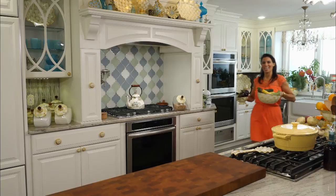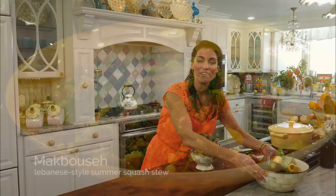Welcome to today's show. It's a Lebanese cuisine celebration of the season's bounty. And it's my summertime squash stew called makbousa. Makbousa literally just translates to mix things up, which the Lebanese and Middle Eastern cultures just love to do.